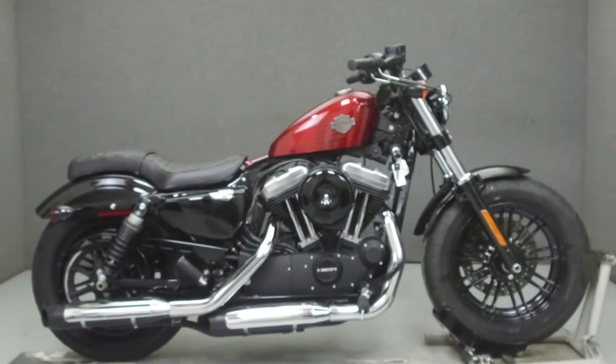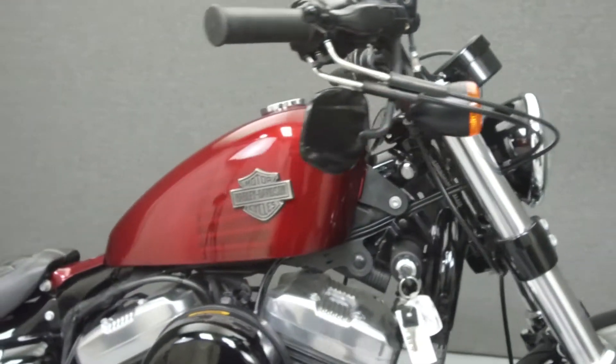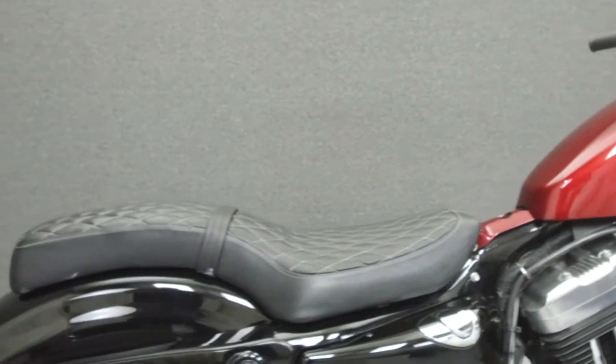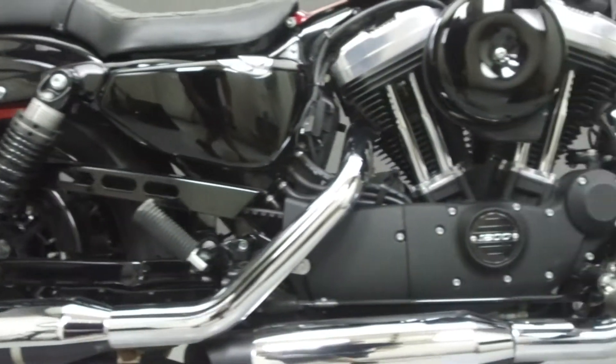Hey everyone, this is Keegan from National Power Sports. Today we're going to take a look at this 2016 Harley-Davidson Sportster 48 with 3,639 miles.